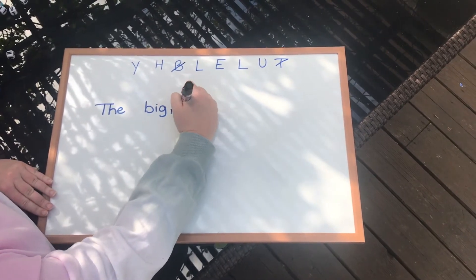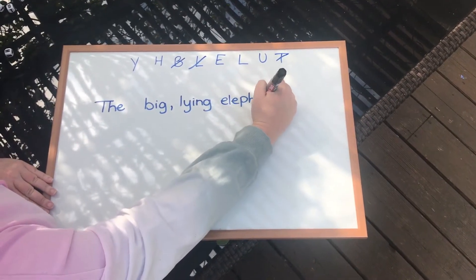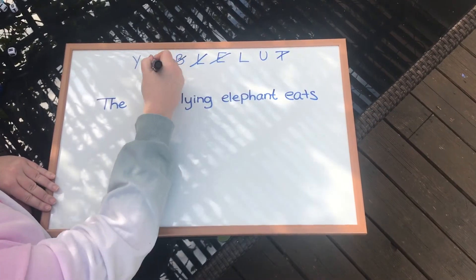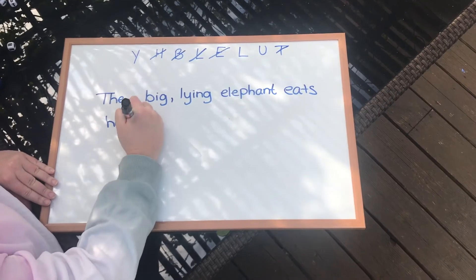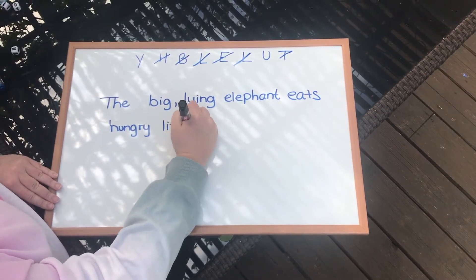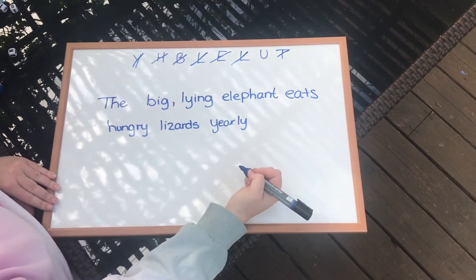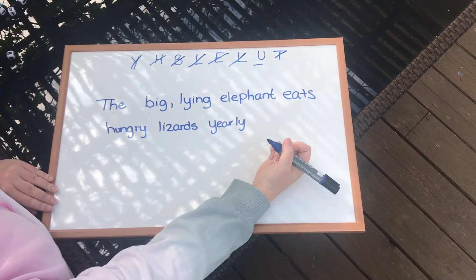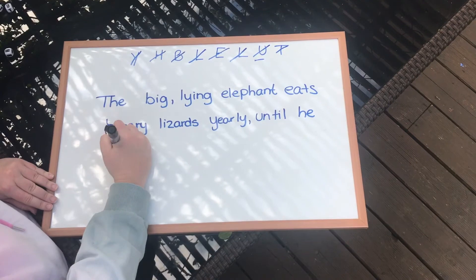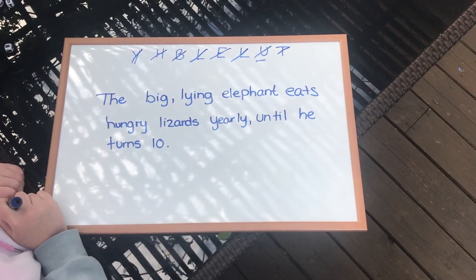So let's think... The big, lying, elephant, eats, hungry, lizards, yearly, until he turns 10. So: the big, lying, elephant, eats, hungry, lizards, yearly, until he turns 10.